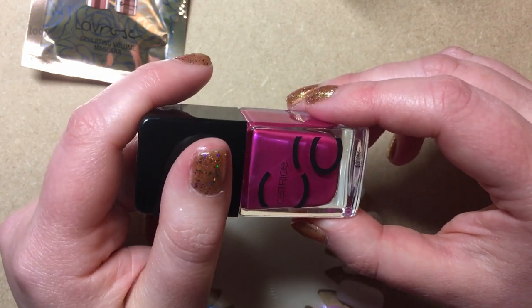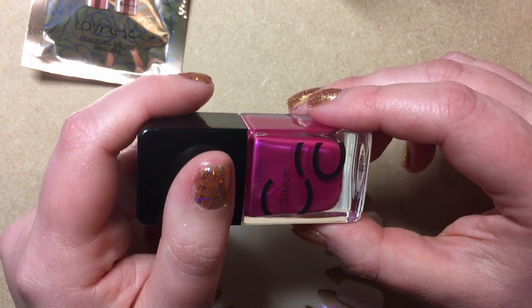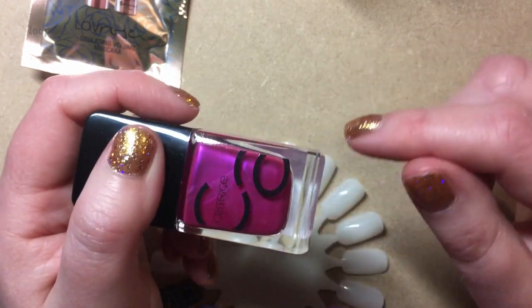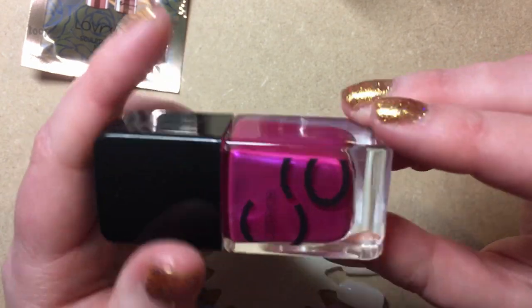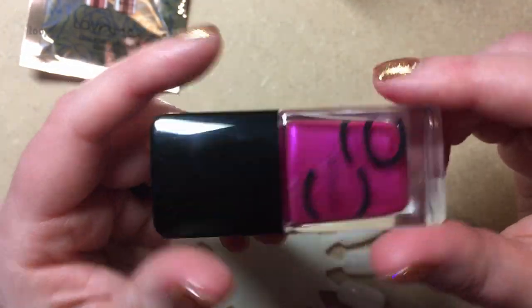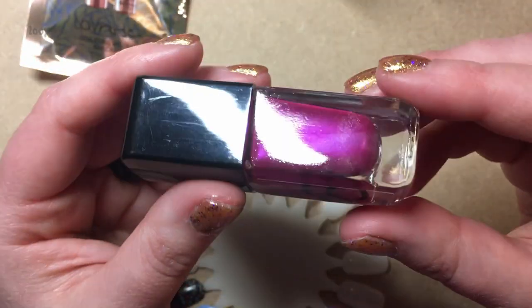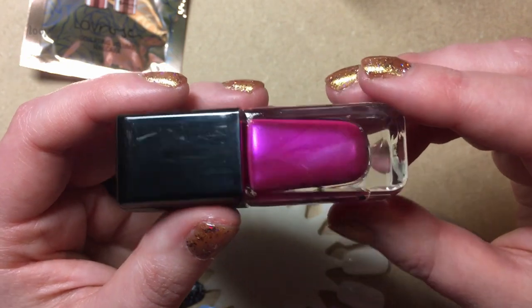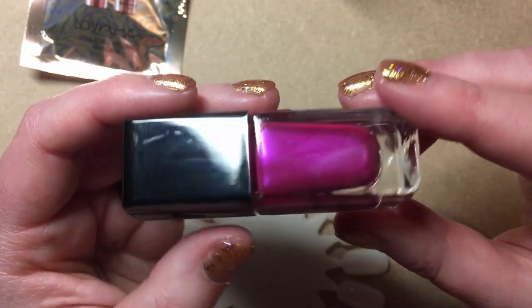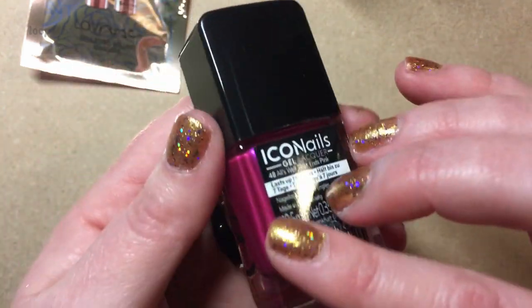If I am pronouncing your name wrong, please do tell me because I don't want to be saying it wrong. Anyway, I'll put her link down below. She had this polish on and I was like, what is that? I need that polish. And I probably have similar shades to this because this is my kind of pink. I just love it, but I can't help myself.